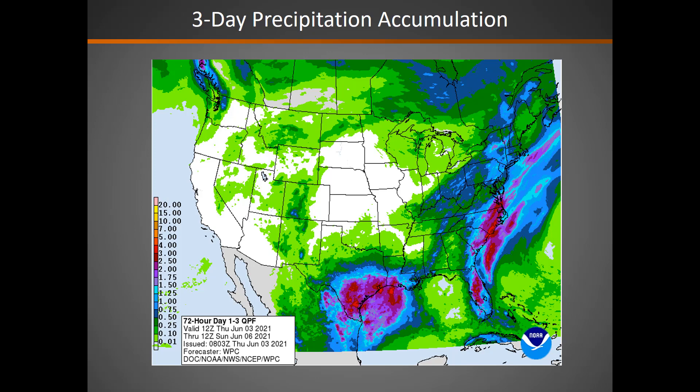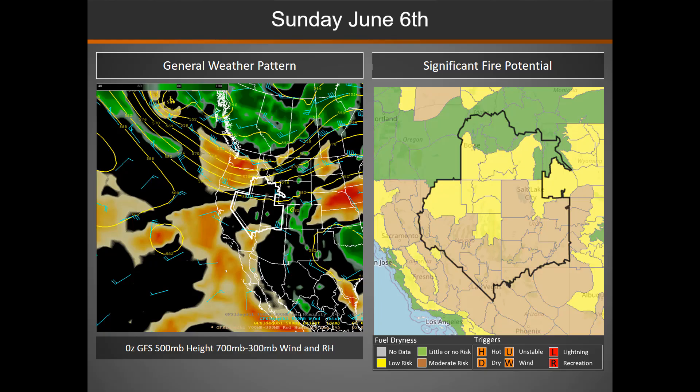Over the next three days, we are looking at pretty spotty precipitation associated with storms that develop. As we move into Sunday, that upper level system begins to move to the north of the Great Basin.